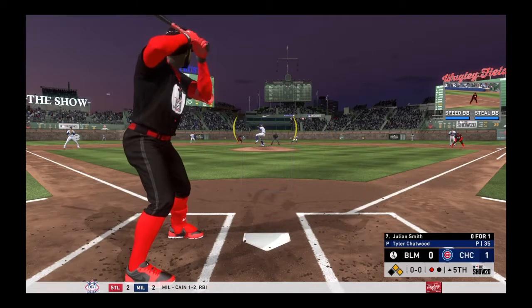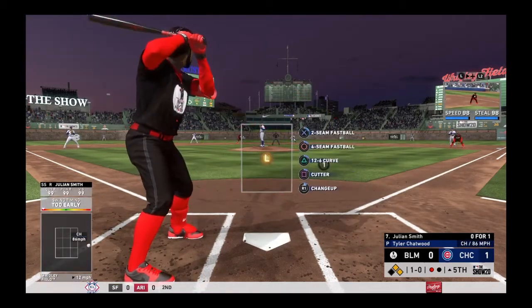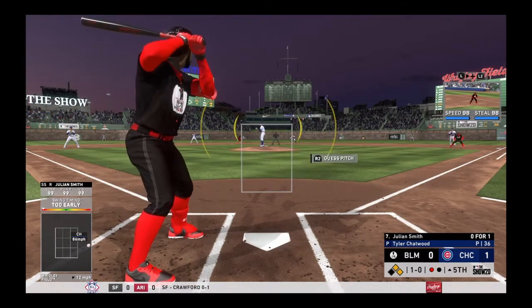Standing in now, Smith — first pitch swing and he lines this one into left field for a base hit. Julian Smith at the plate will take a look at an off-speed pitch that misses for ball one. He's 0-for-1 thus far.